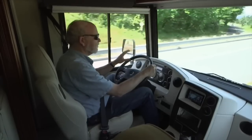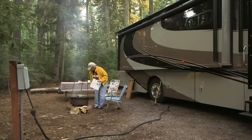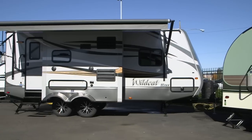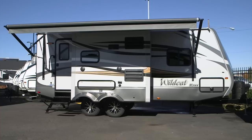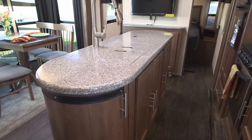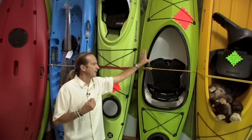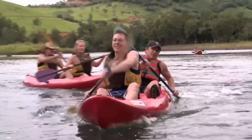Welcome to Rollin' On TV! This week Jeff Johnson takes an in-depth look at the new Itasca Soleil Motorhome. Then we'll downsize a bit and check out the new Wildcat Max Travel Trailer. And what's RVing without some toys? This week we'll look at buying the right kayak. These stories and more on this week's Rollin' On TV.